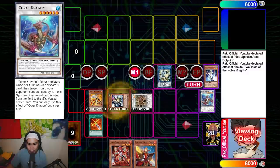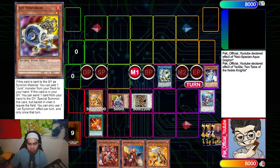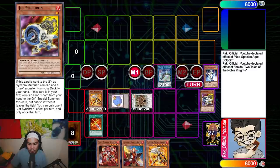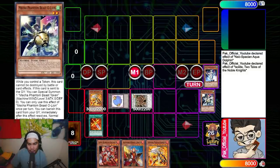From here I use Roland to make Coral Dragon, then use Coral Dragon and the Link Cross to make Needle Fiber, and chain block the Fiber. From there I summon Jet Synchron, then summon the Auroradon after getting Jet Synchron.